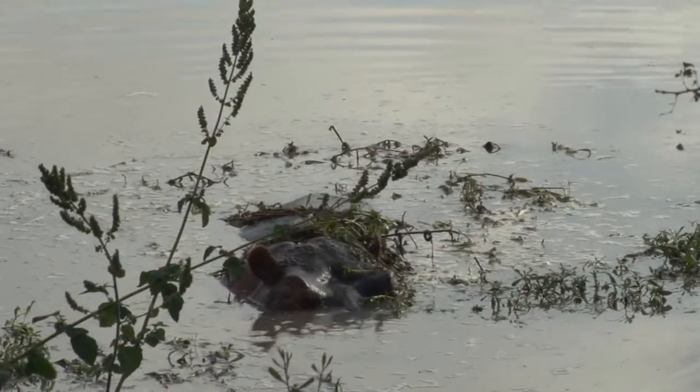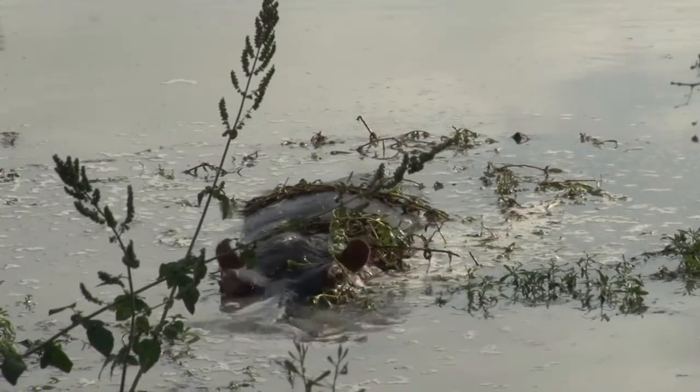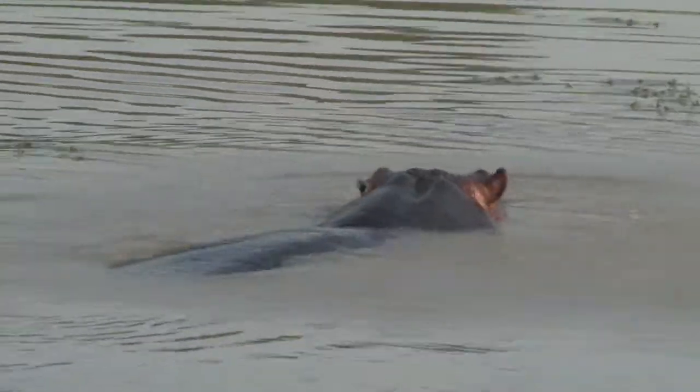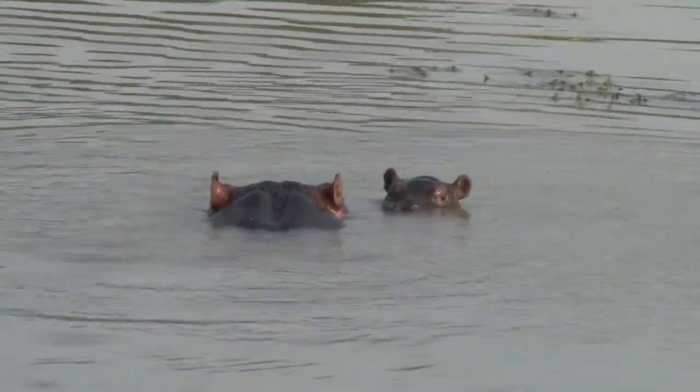Then we moved on to see Mama Hippo in Gauri Dam, trying to hide in some of the aquatic vegetation. Our presence moved her off into the middle of the dam, and it was only then that we were able to see her youngster — nicknamed Bob — popping his head up out of the water. There's the baby.